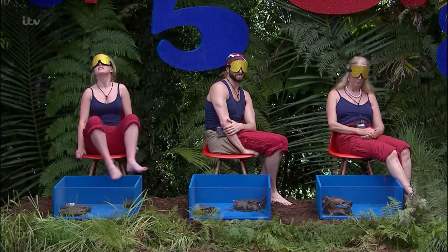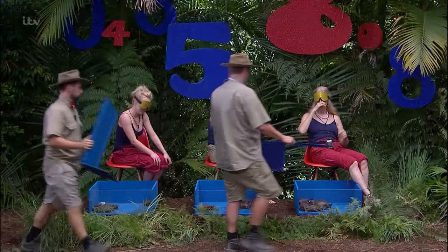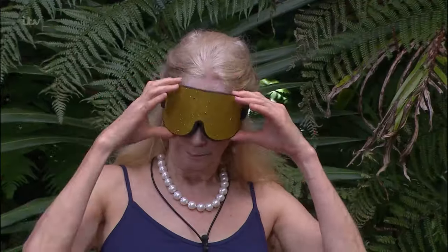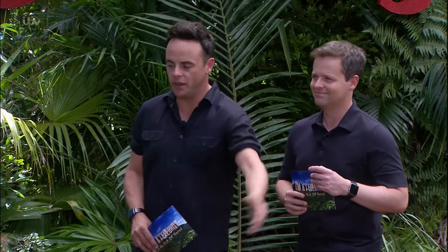5, 4, 3, 2, 1 and then we'll pop the lids back on. Thank you, Rangers. You can pop your blindfolds off and make your way back to the podiums.